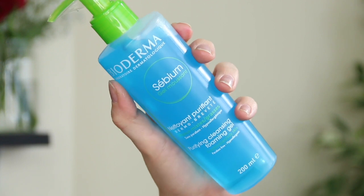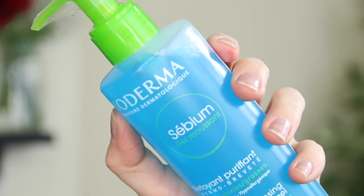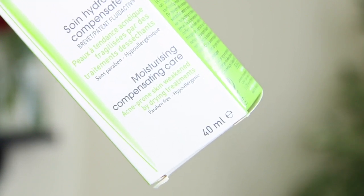I was very happy to find some bits from Bioderma. I've been using the Bioderma micellar water for so long now, so I'm excited to try more of their products. This is the CBM Purifying Cleansing Foaming Gel — it's good for combination to oily skin, paraben free and hypoallergenic. I love the packaging. However, my skin is so dry at the moment on Roaccutane that I'm not sure I can use this until after I've finished. They've also sent their Moisturizing Compensating Care, which is for acne-prone skin weakened by drying treatments — this actually might be perfect because my skin is so dry from Roaccutane, which is of course an acne treatment.